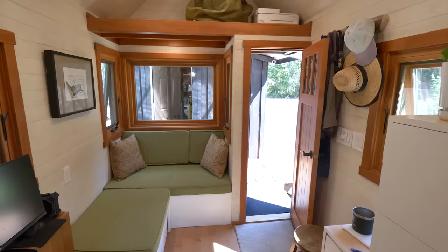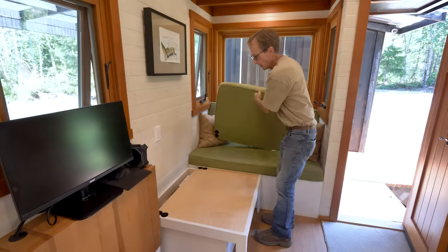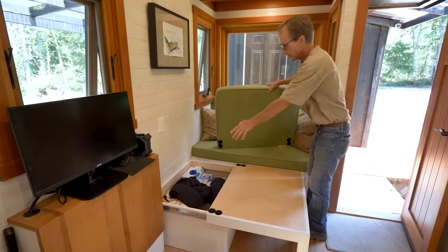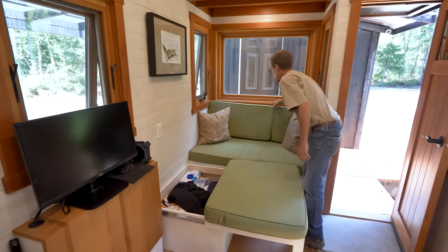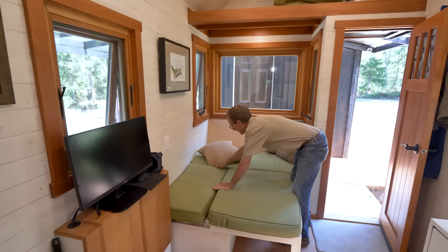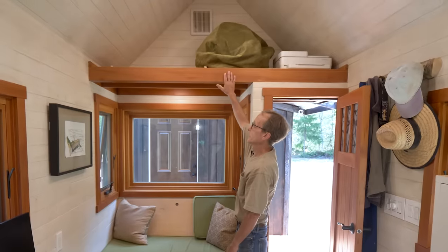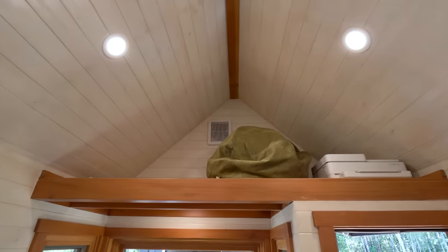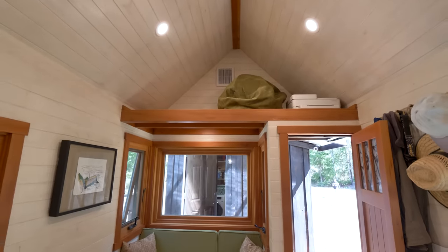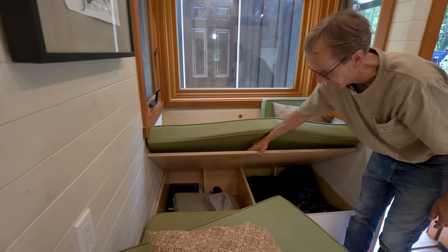Over here there's a couch area slash guest bed. I built this with storage in mind — it slides out, I have a panel that comes on top of it, and I take this cushion and go on top of that, and it becomes a pretty good bed for a guest. Up here is a secondary loft that I use for storage — I've got a bean bag and my wireless printer up there. I have more storage under this section too — that just flips up and there's quite a bit of storage under there.